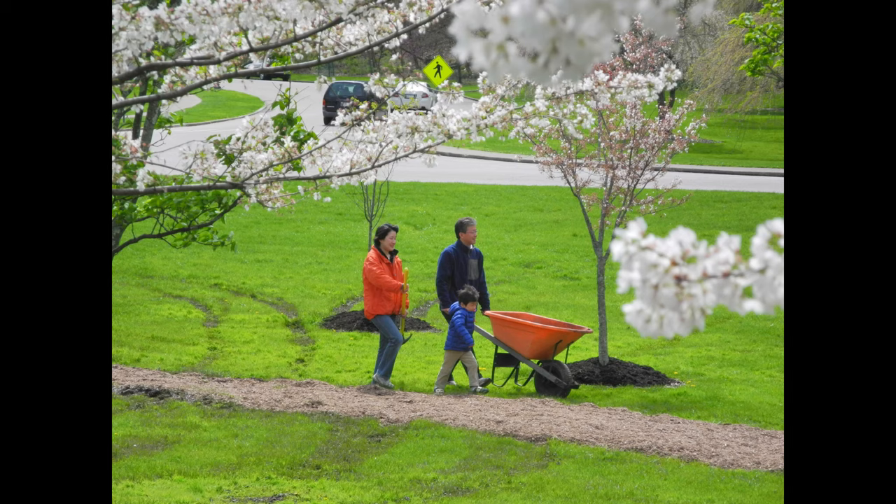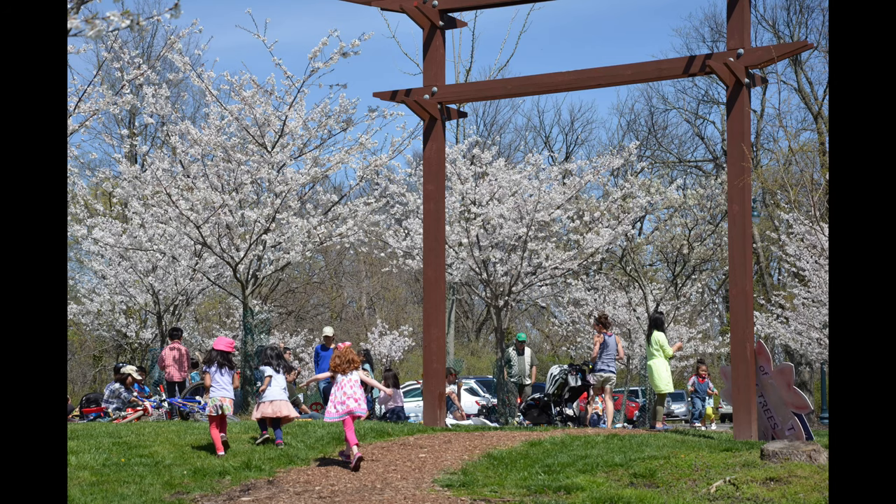Alt Park in Cincinnati is a wonderful place to enjoy the lovely grove of cherry trees, donated by local corporations and individuals. Each spring, members of the Japan America Society of Greater Cincinnati volunteer with the Cincinnati Park Board to mulch the trees. It's a family affair. After the volunteer work, it's time for play.